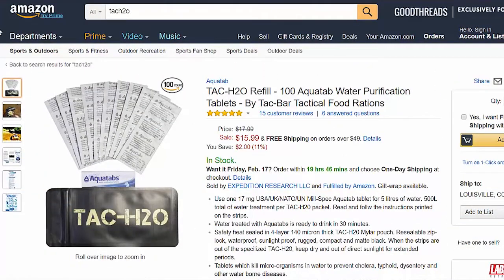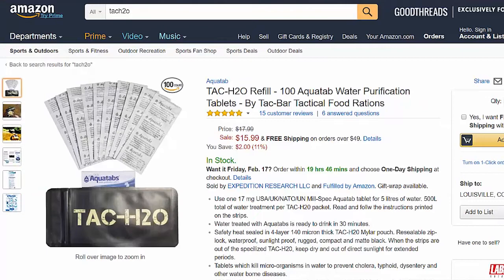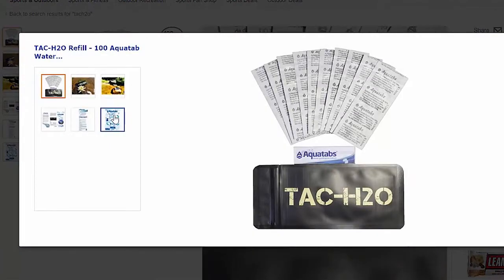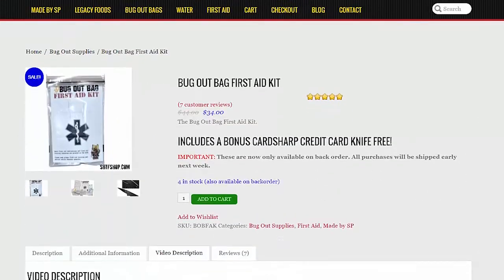We've also got two TAC2O Aquatab refills — a hundred tablets in each pouch. They come in a really durable pouch that blocks sunlight, have a long shelf life, and can be used to disinfect water or as a cleaner. I've done a video on these if you want to check that out.